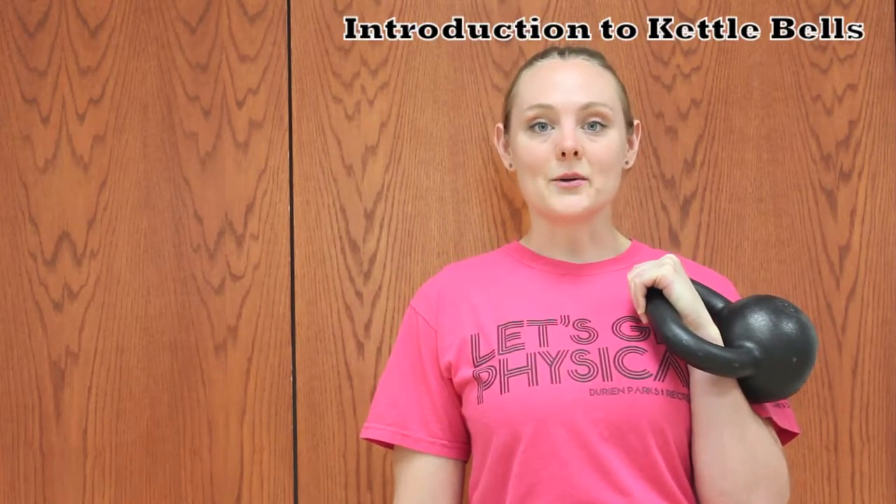I'm Shannon McConnell and I discovered kettlebells about five years ago and love them. I'm a certified kettlebell instructor with Dragon Door. Let's get started with an introduction to kettlebells.